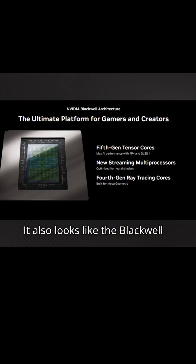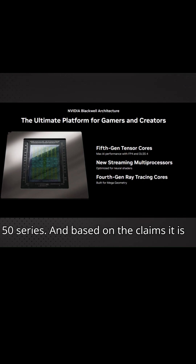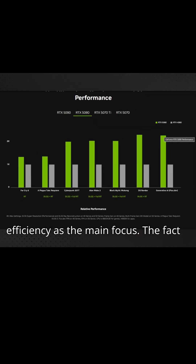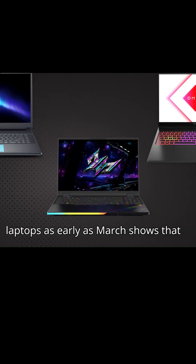It also looks like the Blackwell architecture is what's powering the RTX 50 series, and based on the claims, it is a substantial architectural update compared to previous generations, with efficiency as the main focus.